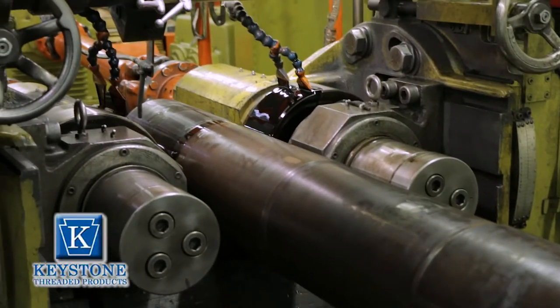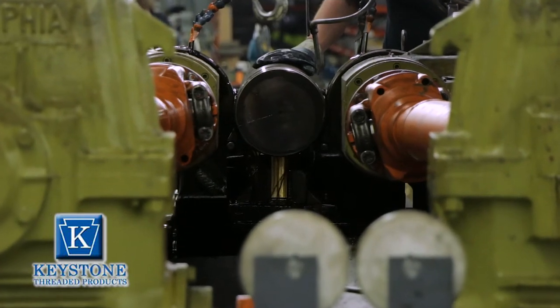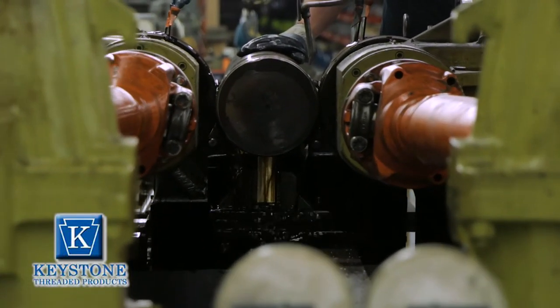With this machine you don't cut the thread and you don't grind the thread. You compress the thread, which makes the threads stronger and more reliable.